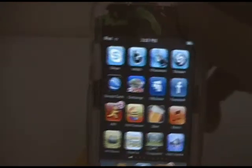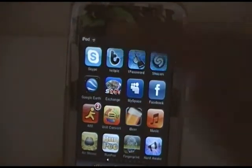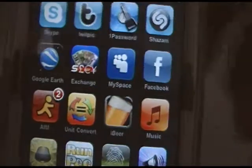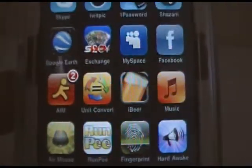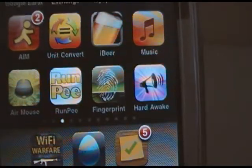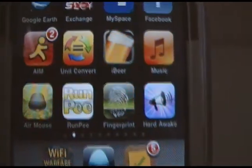The second page is pretty much just my utility apps — not really games and stuff. Top left: Skype, TwidPic, 1Password, Shazam, Google Earth, Currency Exchange Rates, Myspace, Facebook, AIM the free one, Unit Converter, iBeer, Music, AirMouse Pro, RunP Mobile, Fingerprint Security.